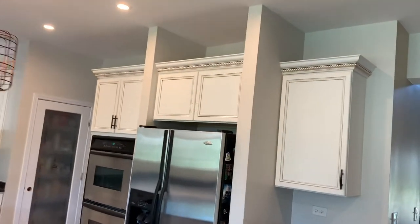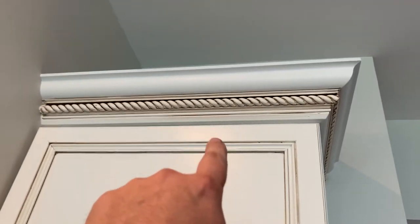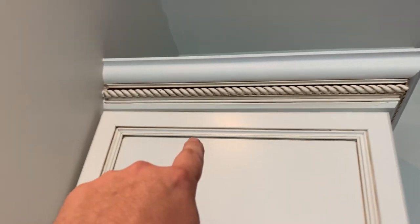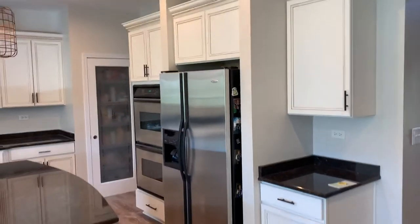It was a cherry kitchen cabinet, so we took advantage of the rope molding and the little recesses of the doors themselves to add some glaze in there. We used White Dove paint and then glazed it with raw umber.